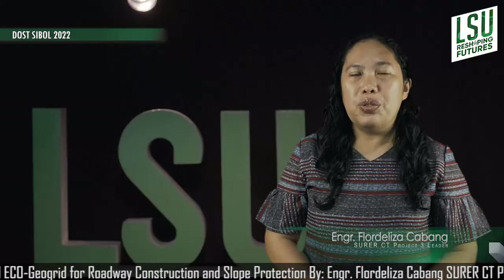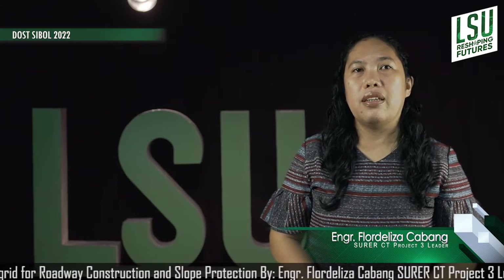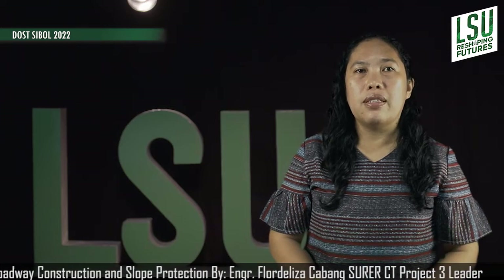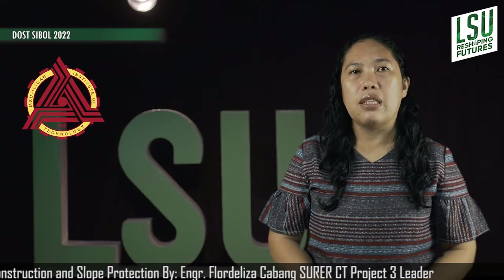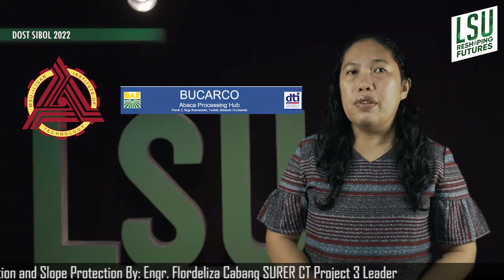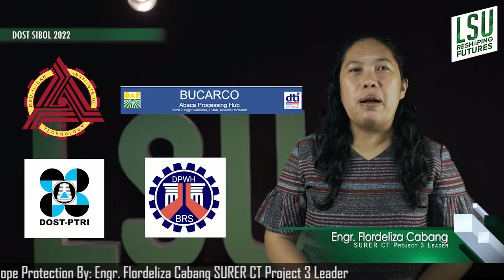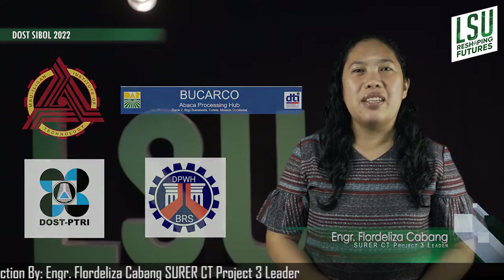This is a two-year funded research project under DOST SURE. It is in collaboration with the following partners: Mindanao State University – Iligan Institute of Technology, Bucarco, the Philippine Textile Research Institute, the Department of Public Works and Highways, and the Bureau of Research and Standards.